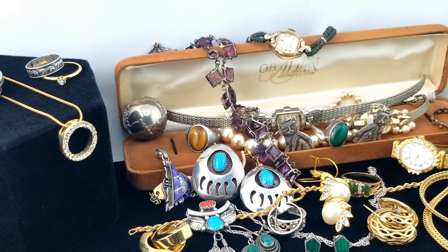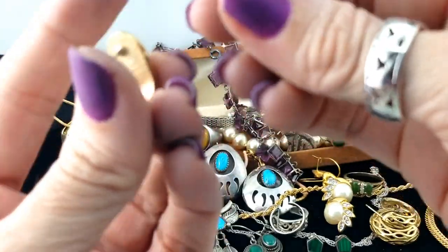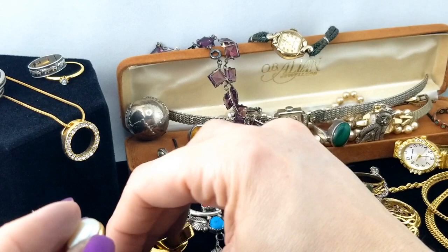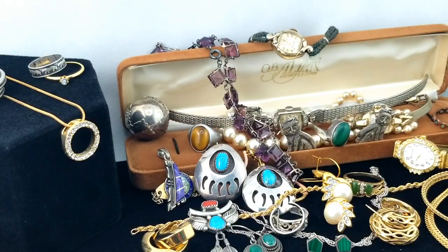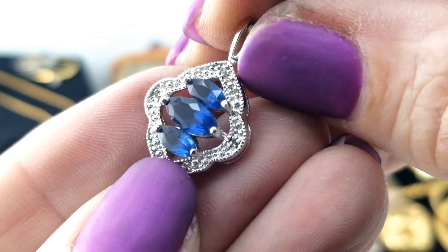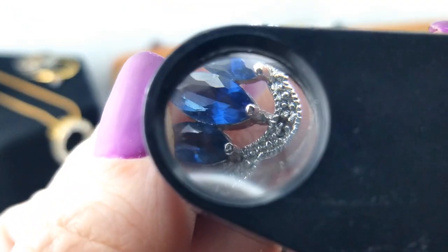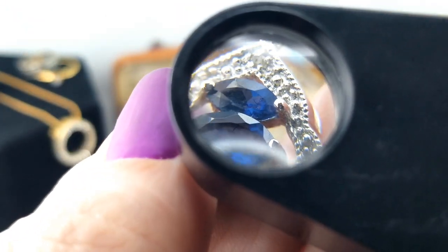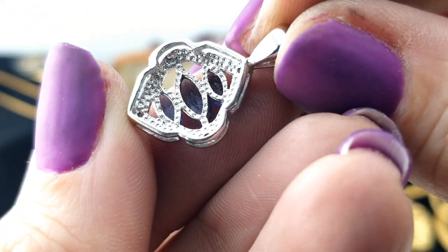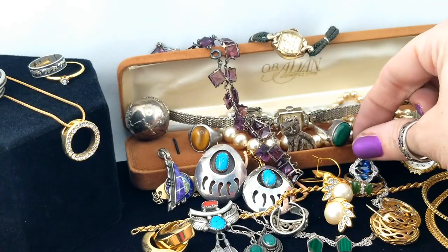Another pair of earrings - they have a teardrop faux pearl, gold tone, and they scoop around your lobe. No marks but they're in good shape. Here's a little pendant with blue stones like a sapphire look - but looking closer, there are no CZs in there at all, it really does look like there are though. They're really good at illusions that way. I'm not sure if we've got sterling on this one.